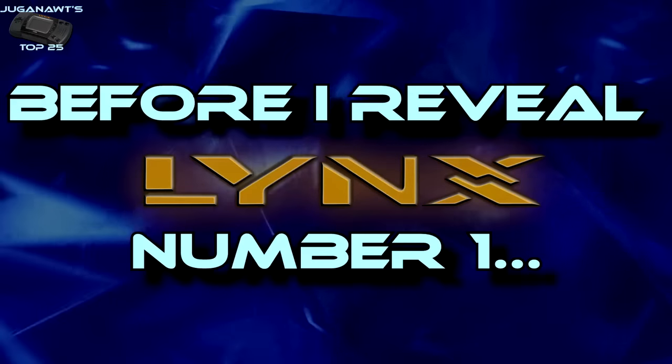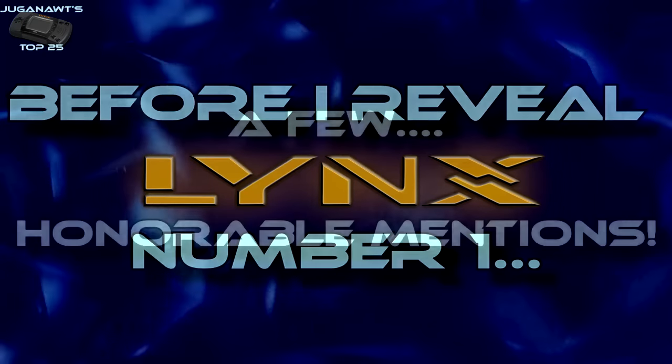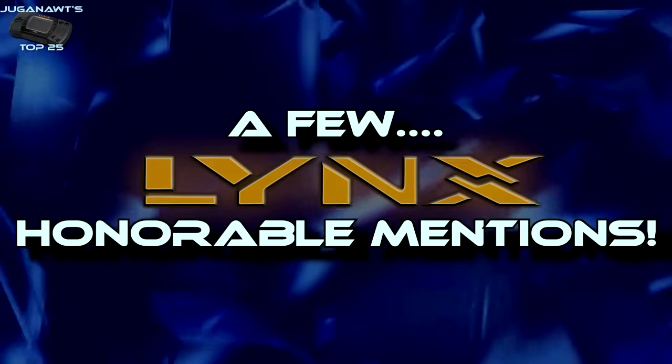Before I reveal my number one Atari Lynx game of all time, let's see a few games that didn't quite make the list.